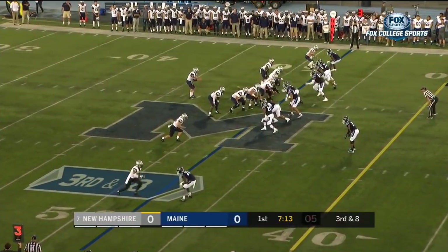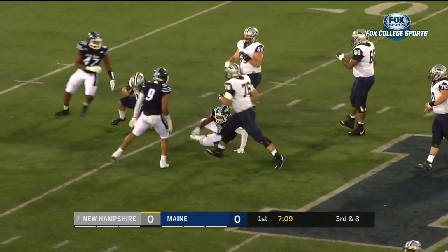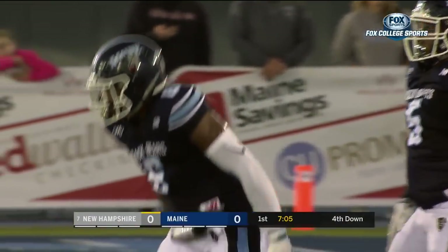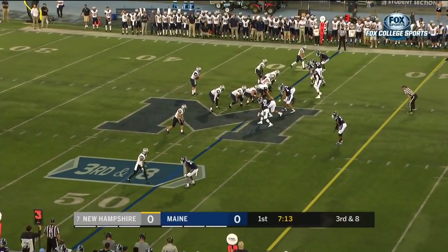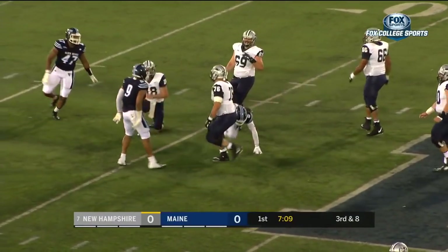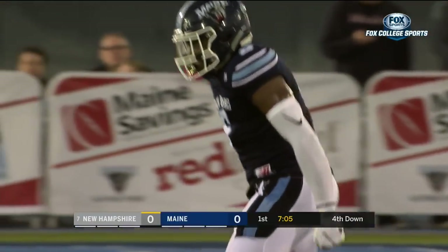Beneath the main 40 yard line, empty backfield for Knight. Pressure from Maine right up the middle and in he goes! Sterling Shepfield with a second sack of the opening quarter!